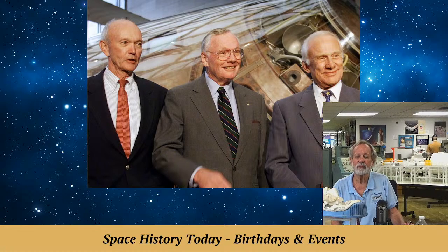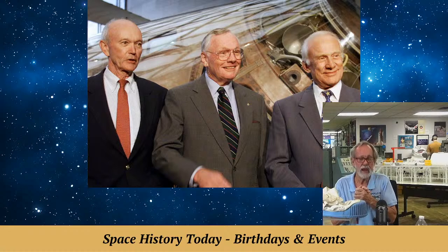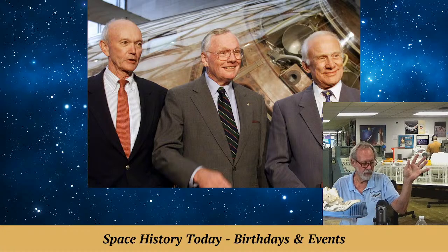The very humble Neil Armstrong did not want that. His ashes — he was cremated — were scattered in the Atlantic Ocean on the USS Philippine Sea. So he is scattered in the Atlantic Ocean. Isn't that interesting?